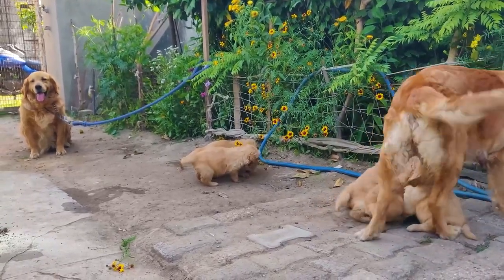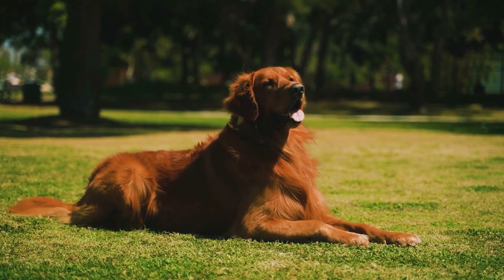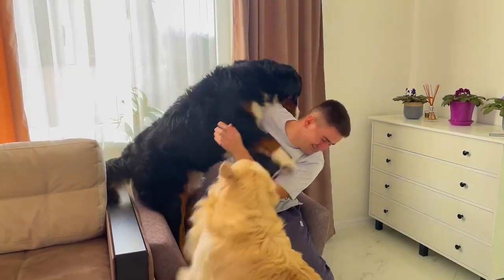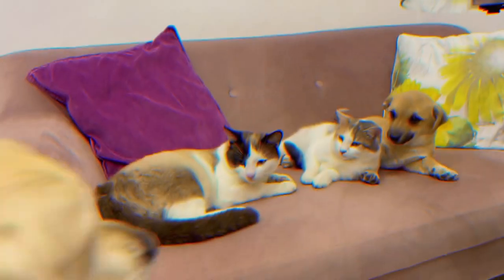Few people know, but once upon a time, long ago, these dogs faithfully served fishermen. They helped pull nets ashore from the cold waters of the North Atlantic, guarded the catch, and in general were reliable, faithful companions. It is believed that the Labrador Retriever has served man since about the early 18th century.